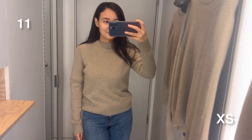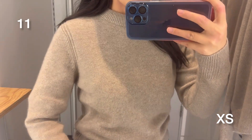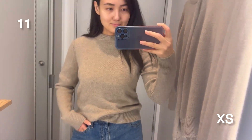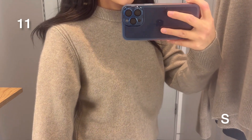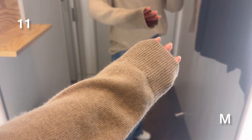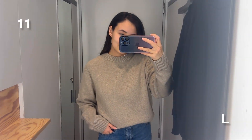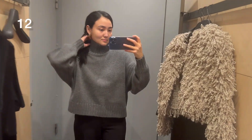Here you can see the beige one in size extra small. I've tried it in all the available sizes so you can compare how it fits me. Usually I wear extra small or small, so you can see both and choose the size you want. I could wear all of them — it just depends on what I'm going to pair it with and how I want to style it.